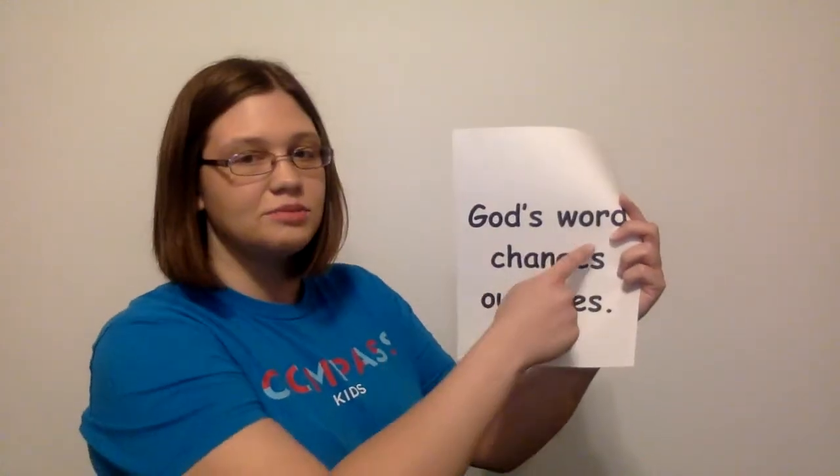So then later, the group of people in the Bible we're going to hear about — they discovered God's word, and then they knew: oh, this is how we're supposed to live our lives. That's kind of like how in our game the second time, you could hear me, I was giving you directions, you knew what to do. So we're going to hear about some people today who finally figured out what to do — they learned what God wants them to do. Our main Bible point for today is: God's word changes our lives.